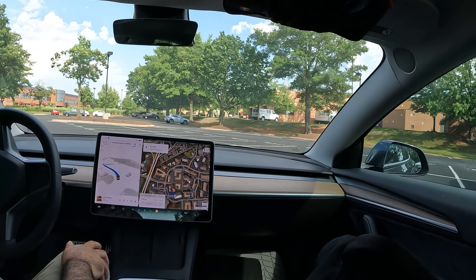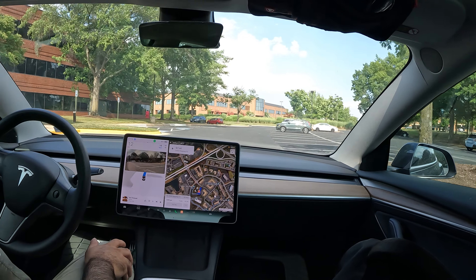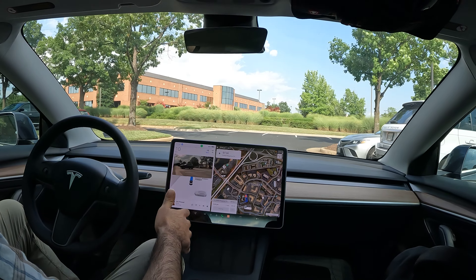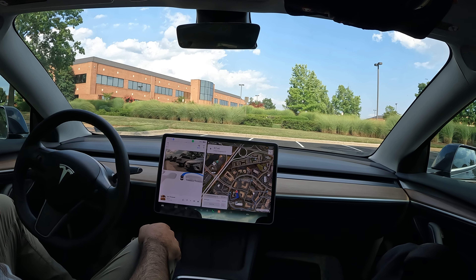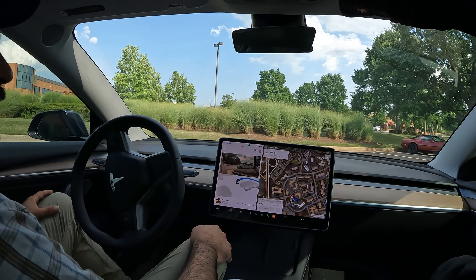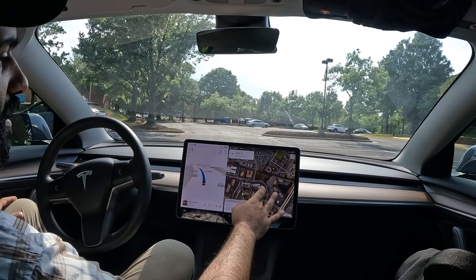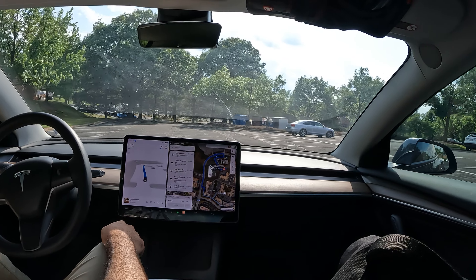We're testing it around this parking lot too, just to see how it does. It's cool that it's able to adapt based on its surroundings and really function in a parking lot. Let's see it go for a U-turn over here — nice! It was able to handle that pretty nicely. Now let's see if it can take us back to this spot.